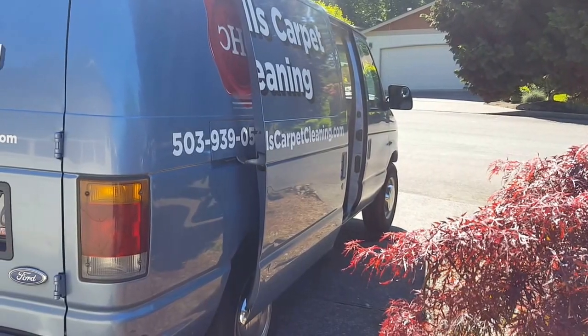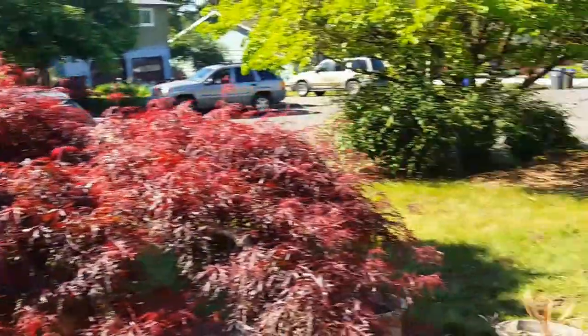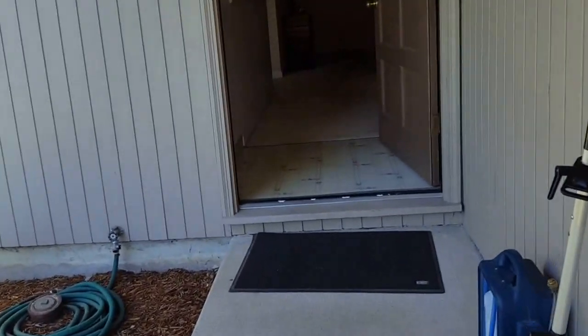Jeffrey with Howells Carpet Cleaning on this beautiful morning out here in Gladstone, Oregon. I will take you through a quick walkthrough on the job we have here today.